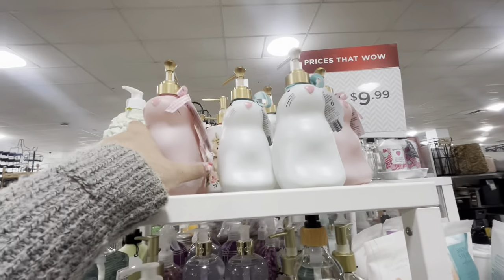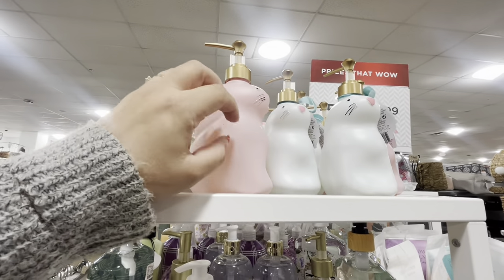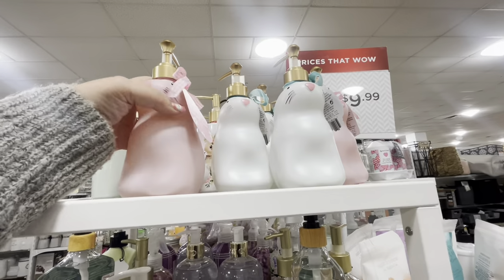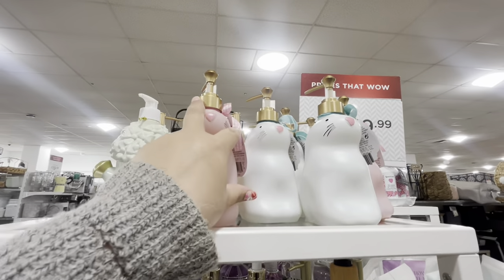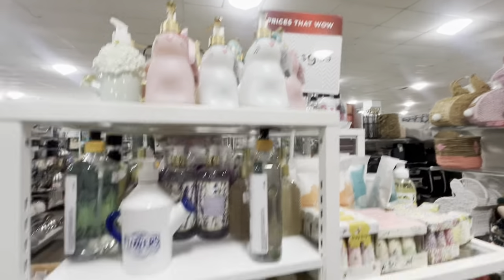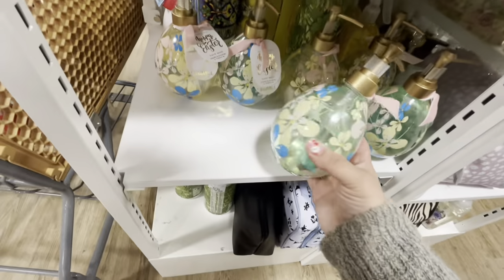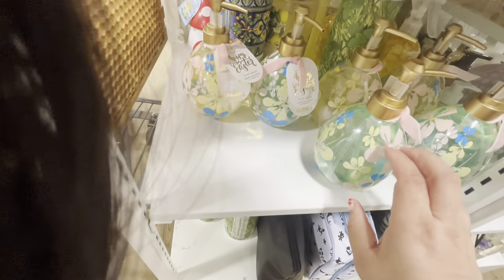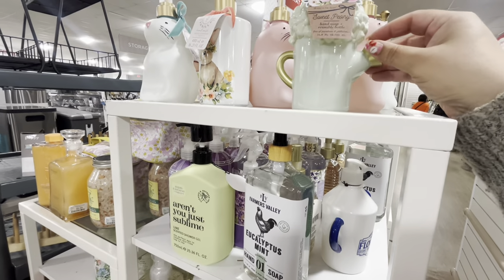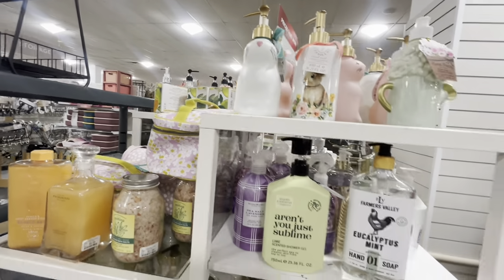Oh, Easter soaps — these bunny ones are so cute! I thought they were plastic but they're glass, with a pom-pom. Seven dollars! They have a white one too. There are also egg-shaped ones — possibly glass as well for $7. And one that's definitely plastic.